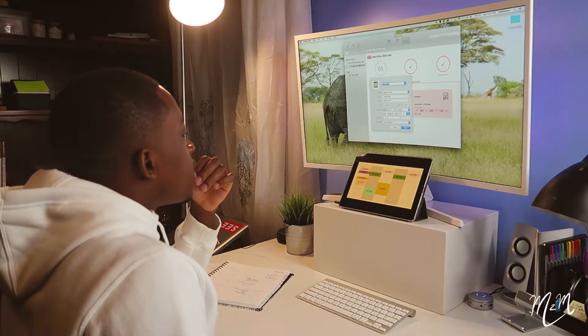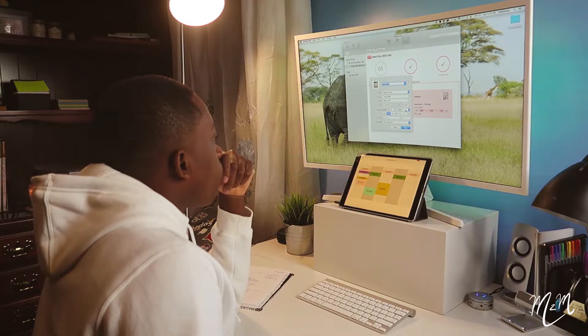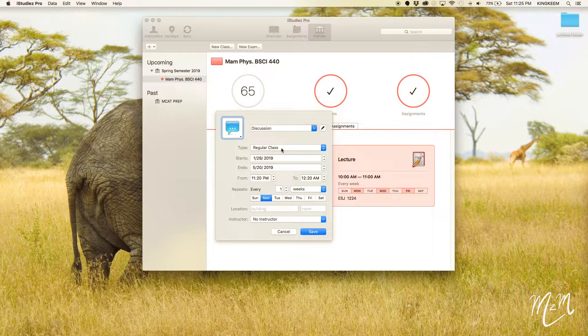Adding the discussion component for MemPhys, which meets on Mondays. Discussion is basically a seminar where we go over information taught during the lecture. So for this class, we not only have lab and lecture but also a discussion. Discussion runs from 2 PM to 3:50 — that's a long discussion.